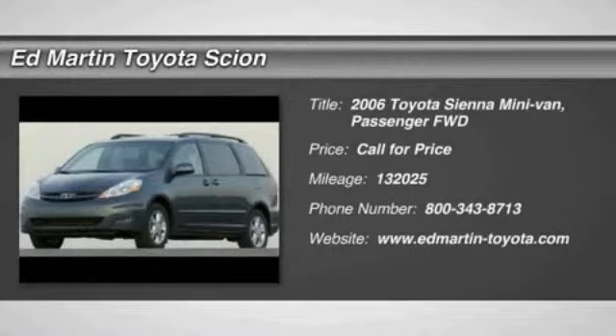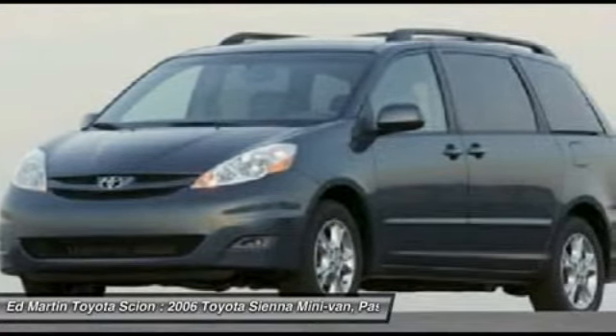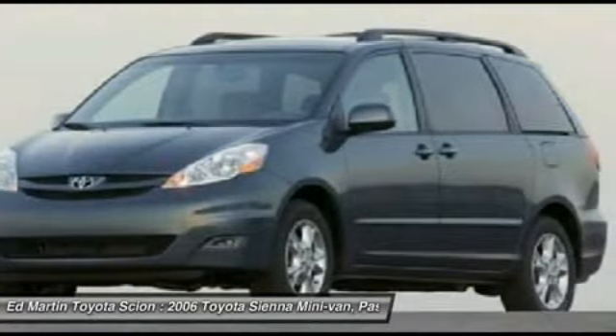The 2006 Sienna offers excellent overall quality and long-term dependability, making it a hassle-free vehicle to drive day in and day out, while contributing to peace of mind on long road trips. Add a refined and fuel-efficient V6 engine,